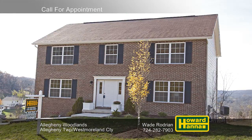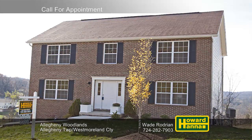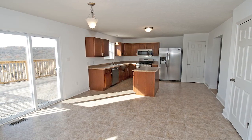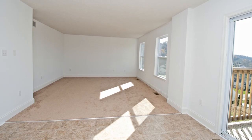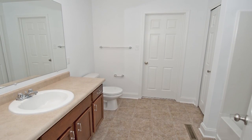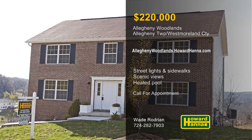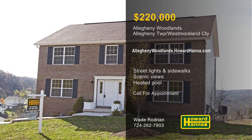North of Vandergrift and Apollo, the community of Allegheny Woodlands offers single-family homes with packages starting at $220,000. Fronted by a distinctive stone entrance with a waterfall, it's close to shopping, recreation, and public transit. Streetlights and sidewalks line the community's low-traffic cul-de-sacs, creating an inviting environment. Numerous lots provide breathtaking views of the Allegheny Valley. Residents will appreciate community amenities such as a heated in-ground pool, a community center, a gazebo, a putting green, a play field, a tot lot, and a series of walking trails. For more information on Allegheny Woodlands and the chance to tour a finished model, meet with Wade Rodrian this afternoon.